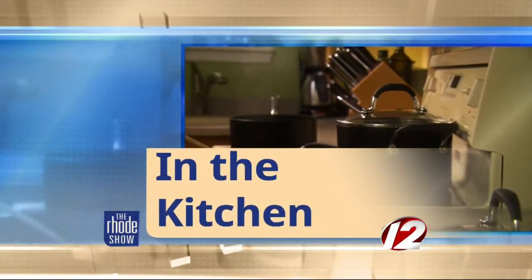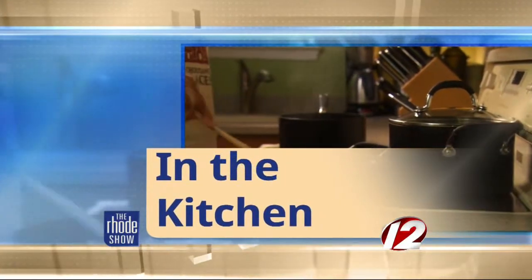Thanks, Michaela. Well, this morning in the kitchen, Go Providence has brought us Chef Franco Paterno from the Bluefin Grill at the Providence Marriott. Thanks so much for coming in today, Franco. Thank you, Megan. Good to be here. We are cooking with one of my favorite things, lobster.